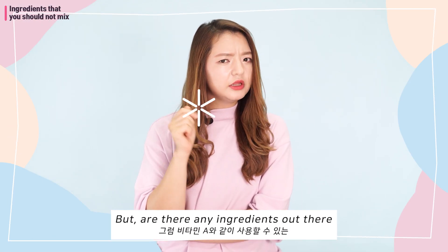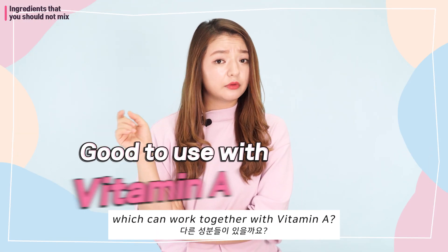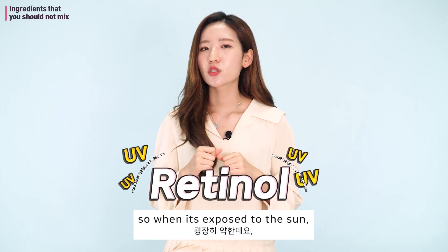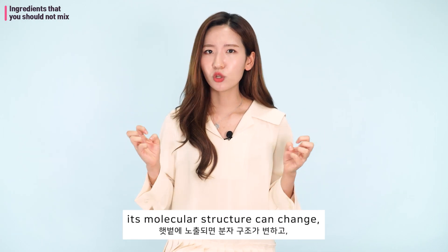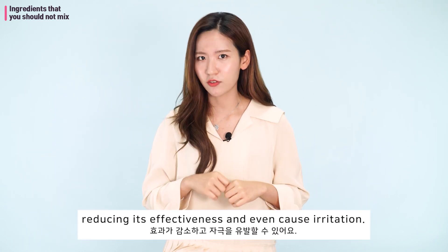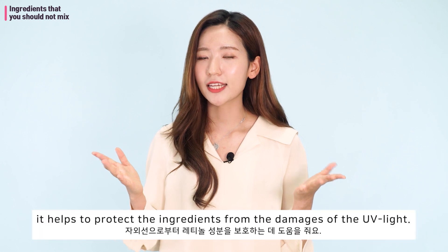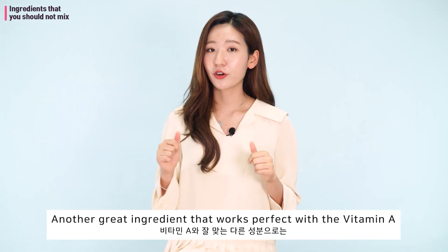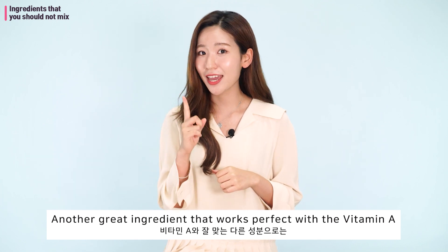"Are there any ingredients out there which can work together with Vitamin A?" Retinol is very weak under UV light — when exposed to the sun, its molecular structure can change, reducing effectiveness and even causing irritation. When applied with sunscreen, it helps to protect the ingredient from UV damage.